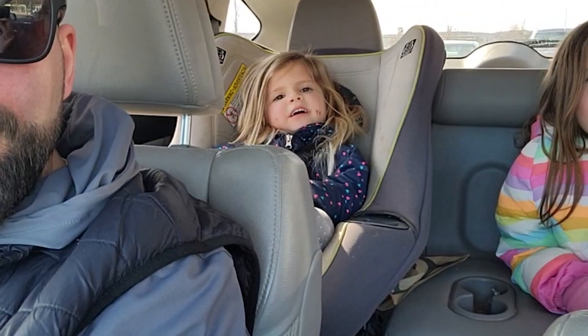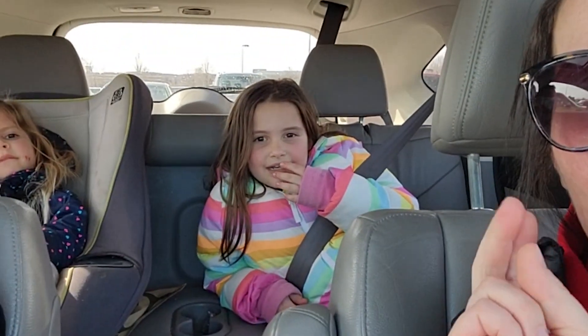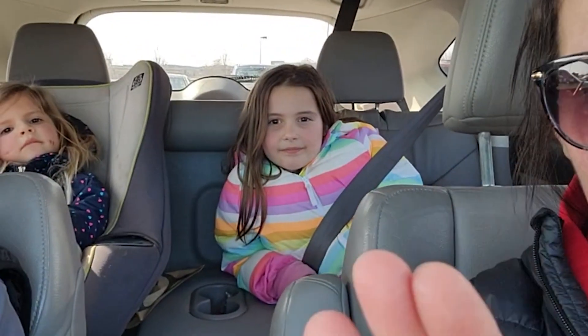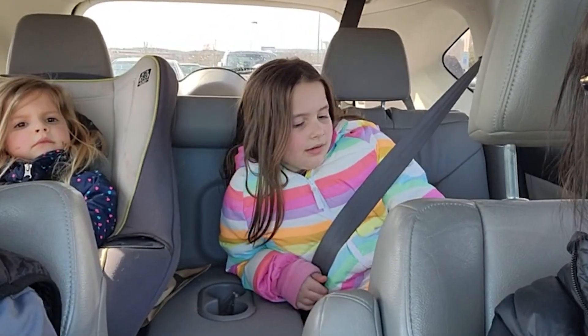So what are we going to get at the store? We're getting a collar. We're going to look for a doggy bed. We're going to get doggy food, a doggy pee pad, and some doggy chew toys.